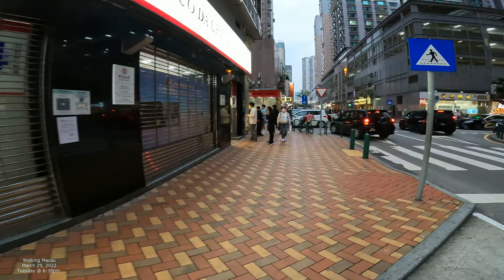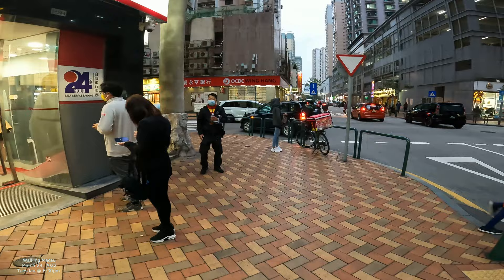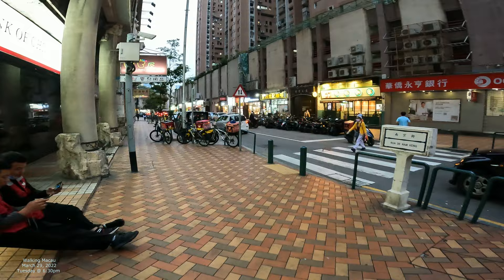Bank of China. So we're going to keep on walking down. There's always lines at Bank of China. We're going to walk down this way.